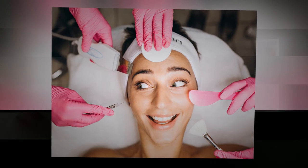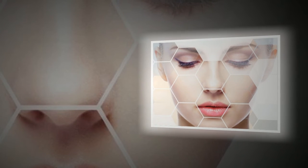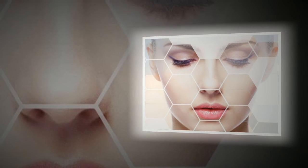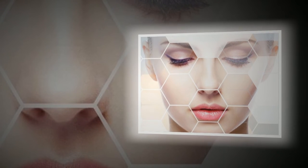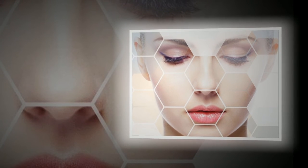The best cosmetic procedures: four novelties that blew up the beauty industry. Beauty professionals are constantly learning new techniques. Some of them, in terms of effectiveness, can quite realistically replace plastic surgery. There is no need to go under the knife when the following procedures are available.